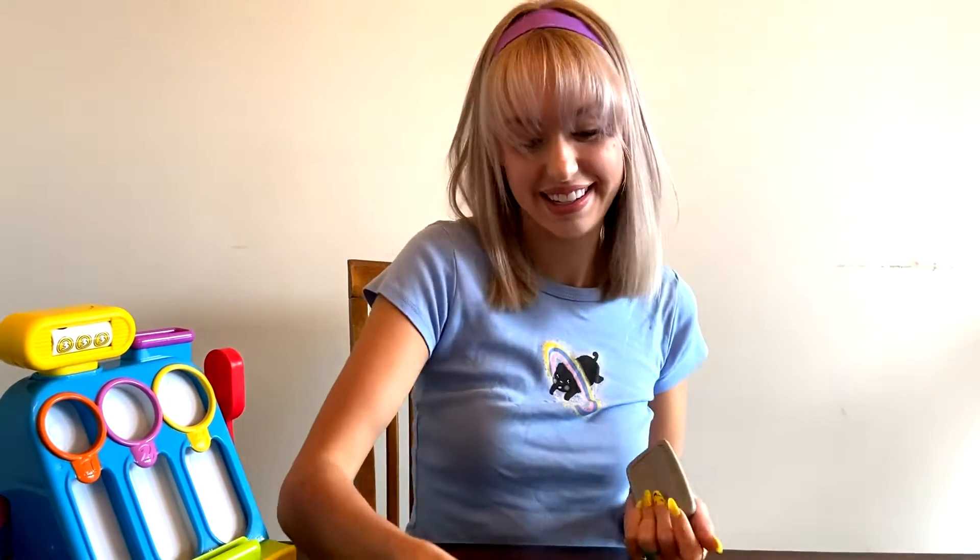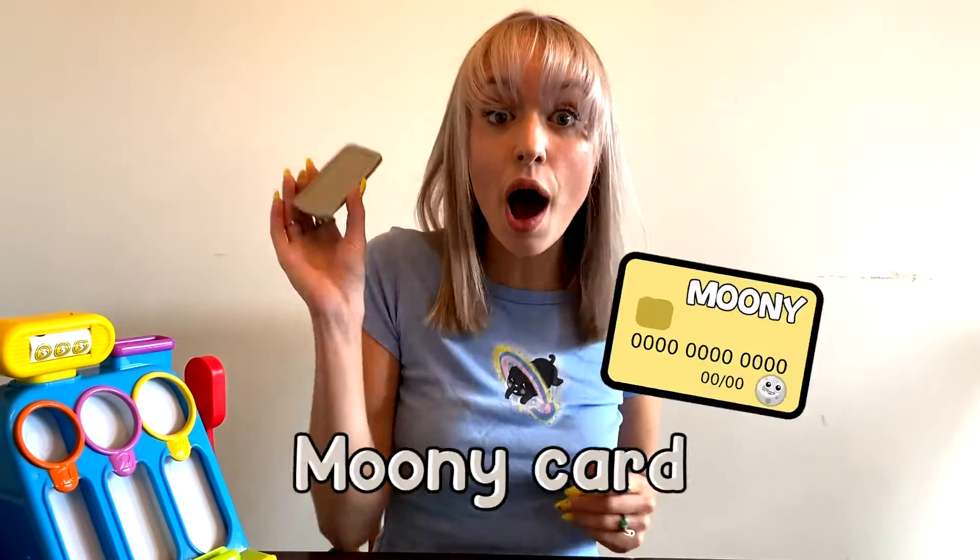We also have the Moony dollar — this is for high value items. And if any of our customers don't have Moony money, we also have a Moony card.